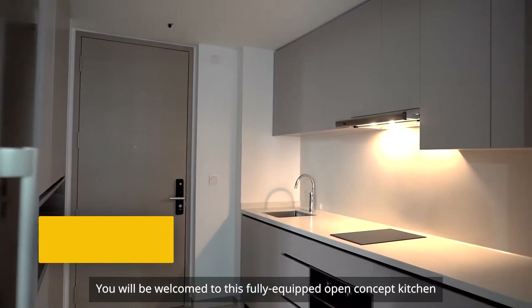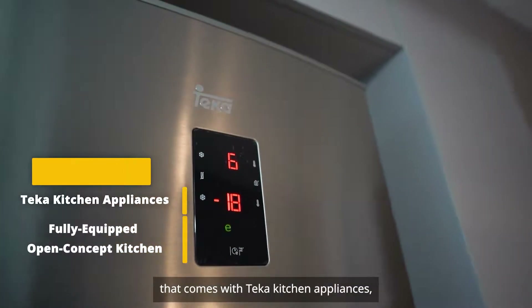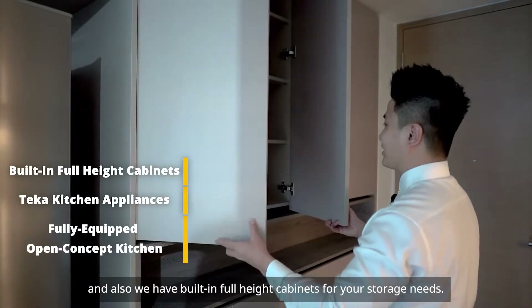You will be welcomed to this fully equipped open concept kitchen that comes with Teka kitchen appliances. We also have built-in full height cabinets for your storage needs.